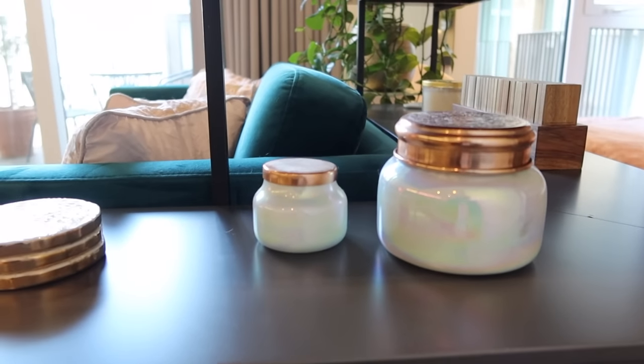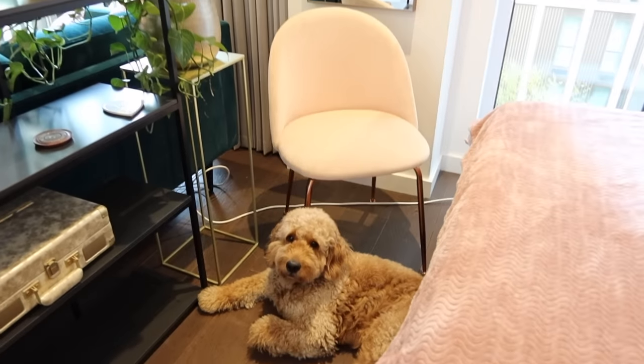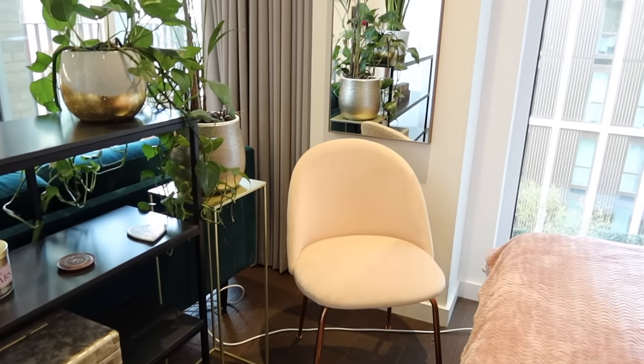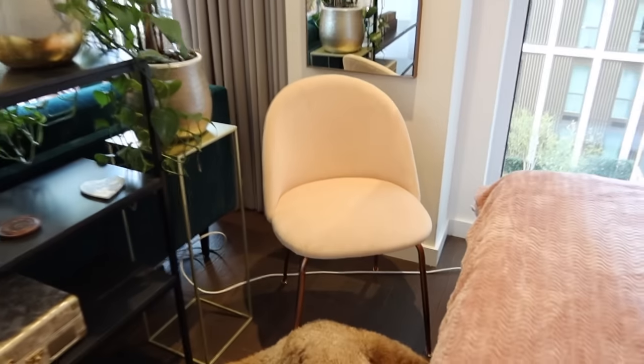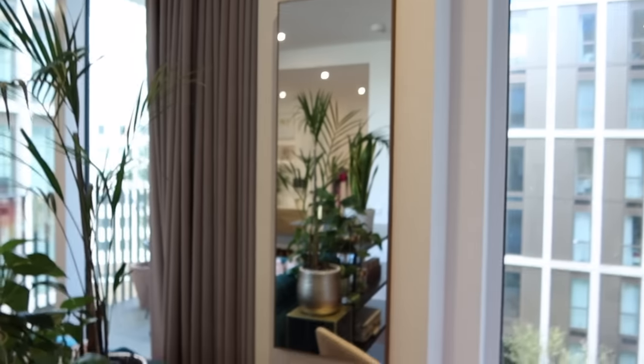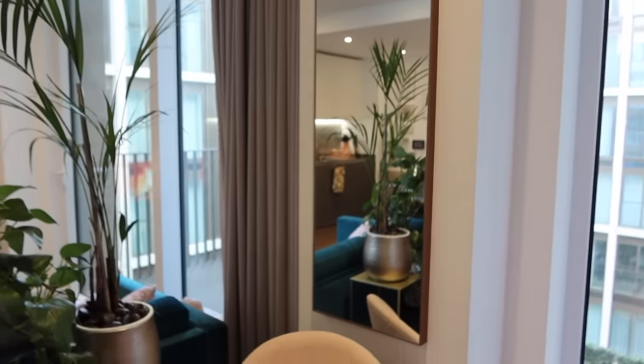I've got my candles here — they have similar ones on Anthropologie still — and these coasters you'll probably recognize from previous tours. Over here I've got this lovely pink chair which Noah is very kindly showing off for me. This was from Cult Furniture — I have a few of these for when I have people around for dinner. This mirror actually came with the flat, it's got a rose gold edging so it fits in really nicely.